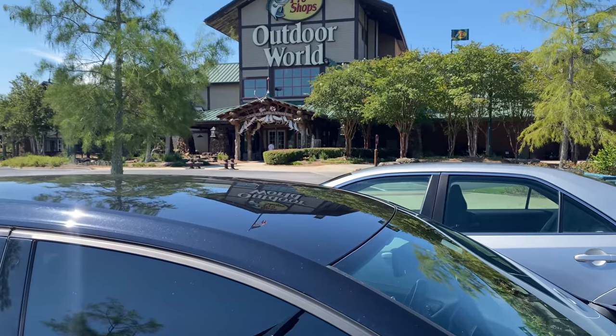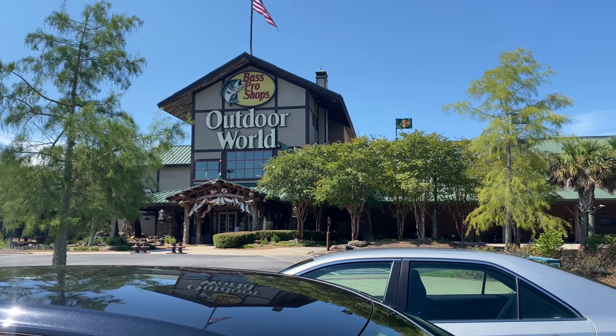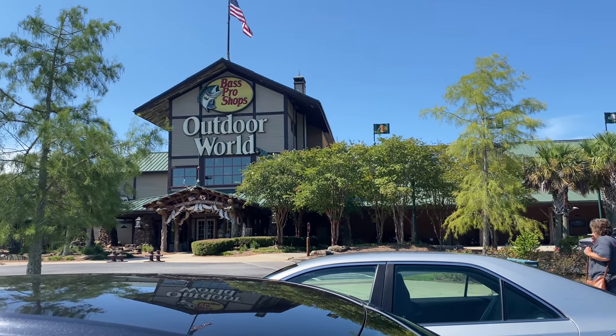Hey y'all, it's Taryn. Welcome back to my channel. I'm not even in my car — I'm in Brian's truck. He already stepped out to go inside. So in this video, we're going inside Bass Pro Shops.